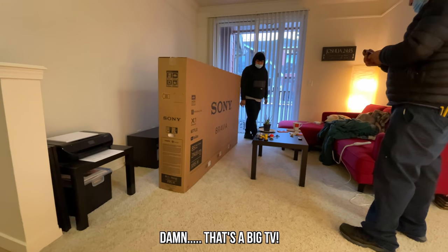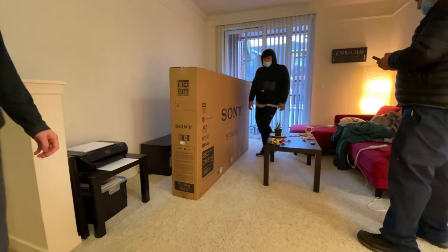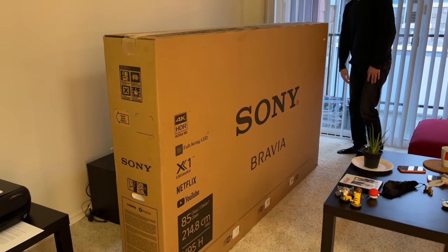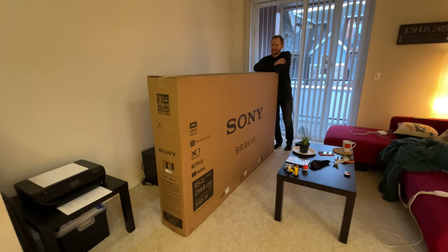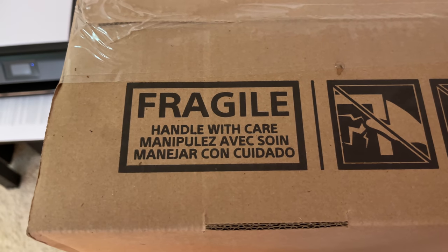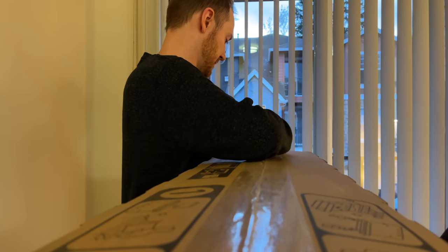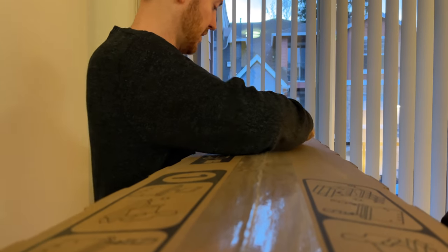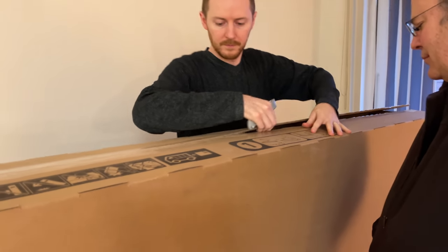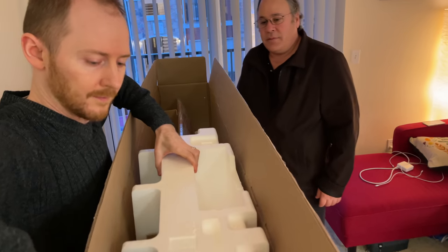Yeah, it's going to fit on that wall there. I don't know what we just did, but that is gargantuan in the most gargantuan of ways. Assembly was nerve-wracking. The sheer size of this thing meant it needed several people to spot what was happening and to lift it into place. My parents graciously came over to help us with the birth of Sonysaurus.